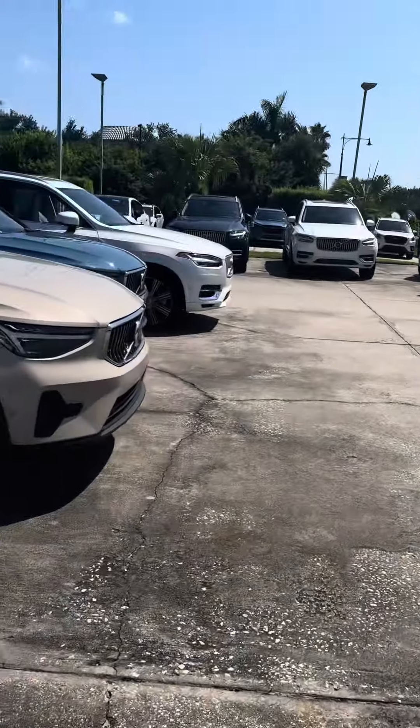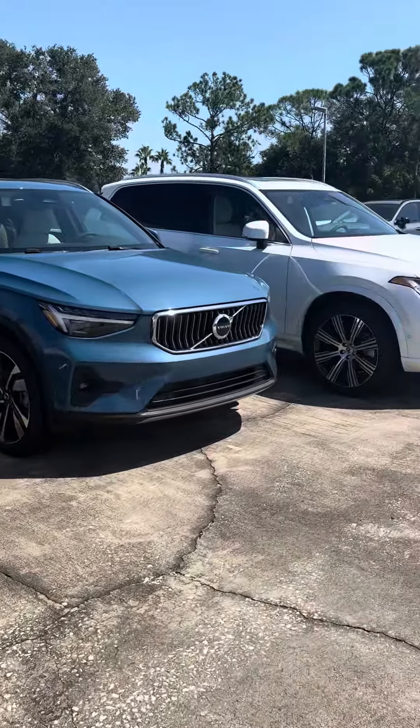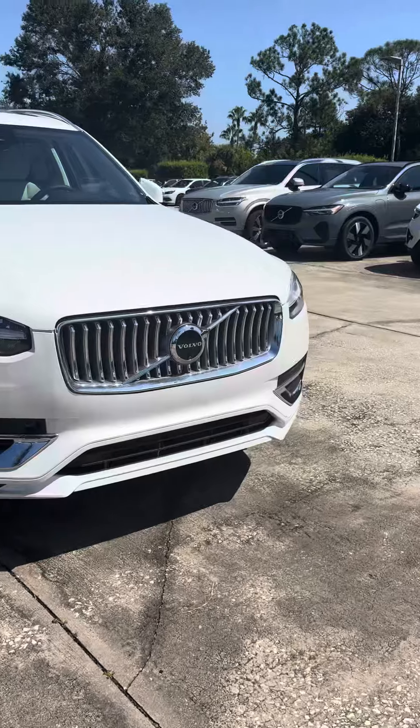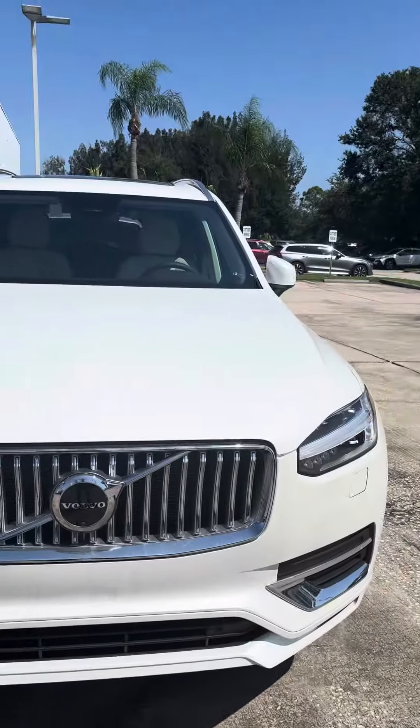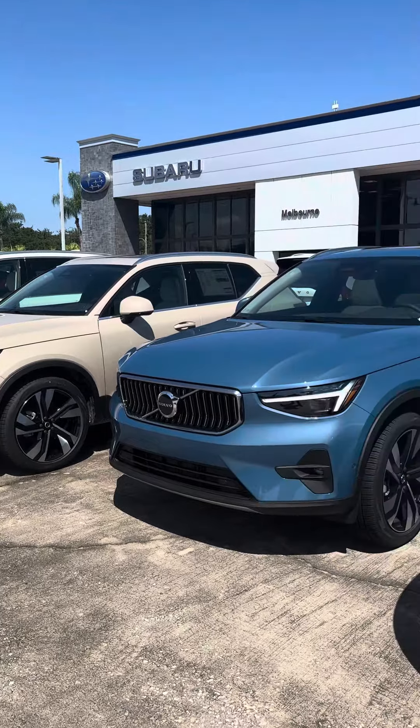We do also have C40s if you're interested in fully electric vehicles. We should get the EX90, which is a fully electric third-row SUV, sometime next year.